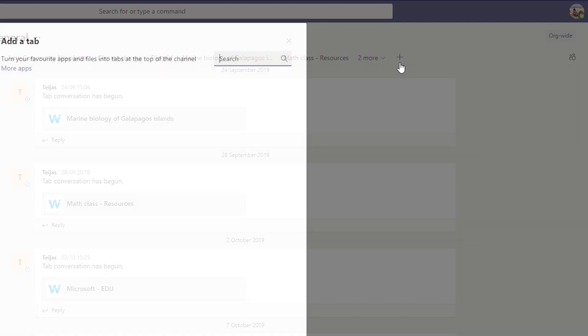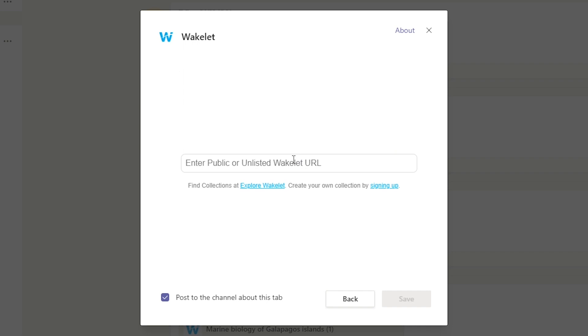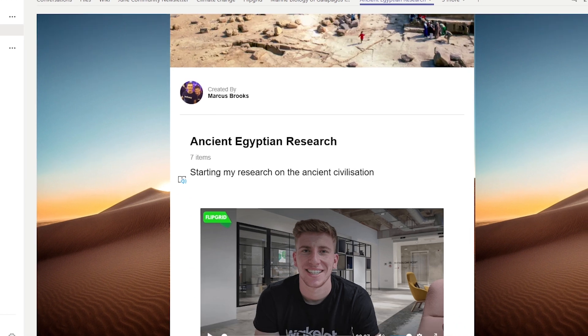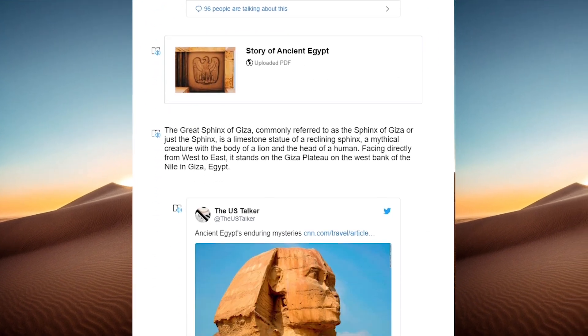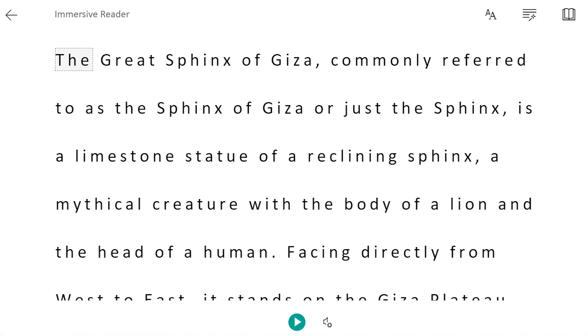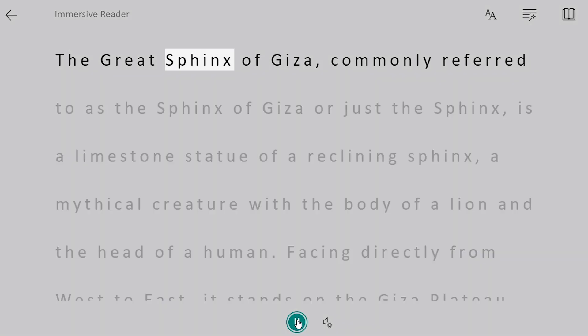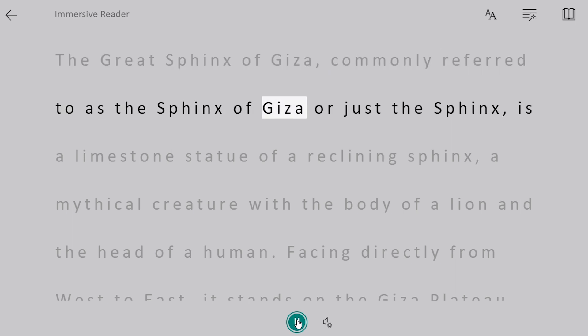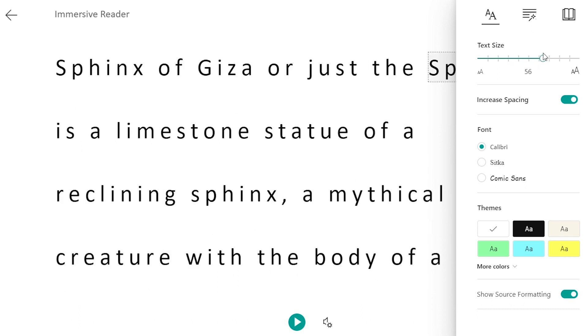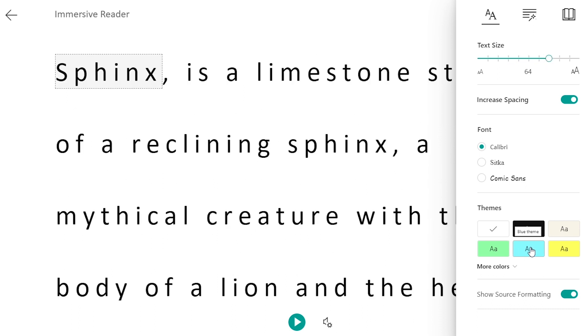Wakelet has an app on the Microsoft Teams store. What that means is you can now access a Wakelet collection inside of Microsoft Teams and share all of your amazing content in Wakelet straight into Teams. Now we've coupled that with the Immersive Reader integration. The Immersive Reader is a learning tool that allows students with different learning needs to access and make use of content across platforms. Now we have the Immersive Reader available straight in the Wakelet app in Microsoft Teams, and it makes content a lot easier to read.